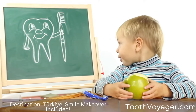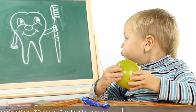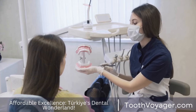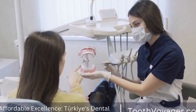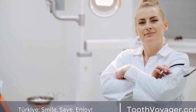Once the area is numb, the dentist will place a rubber dam around the tooth to isolate it and keep it dry during the procedure. Next, the dentist will drill a small hole in the tooth to access the infected pulp. Using special instruments, the dentist will remove the infected tissue and clean out the inside of the tooth. The dentist will then shape the root canals and fill them with a rubber-like material called gutta-percha to seal them off and prevent any further infection.